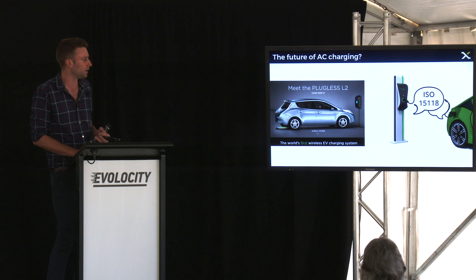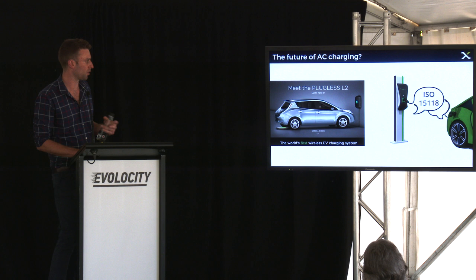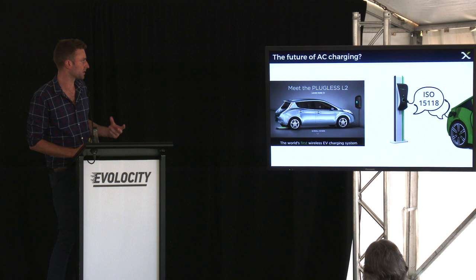ISO 15118 is another standard that has come out and is mandated in all vehicles being built now. That's going to enable digital communication between a charging station and an electric vehicle — so when you turn up, you can essentially plug in or just drive over the pad if it's wireless, and you won't need to use an RFID card or an app to pay for parking. That's going to be a huge improvement for consumers, especially for public charging.